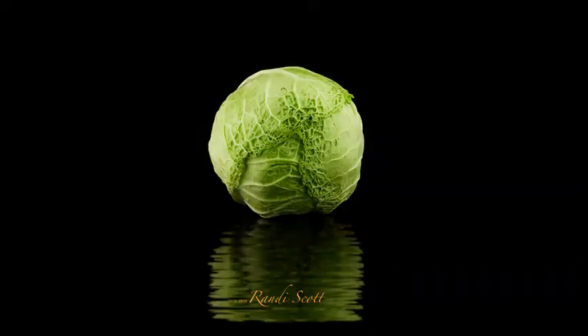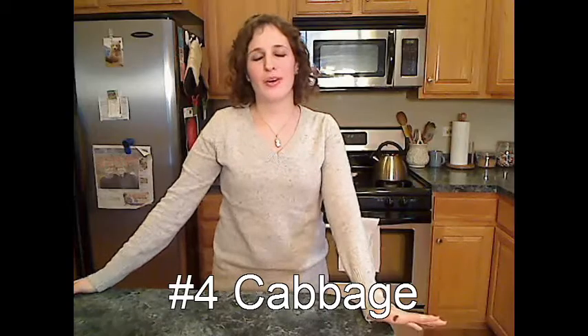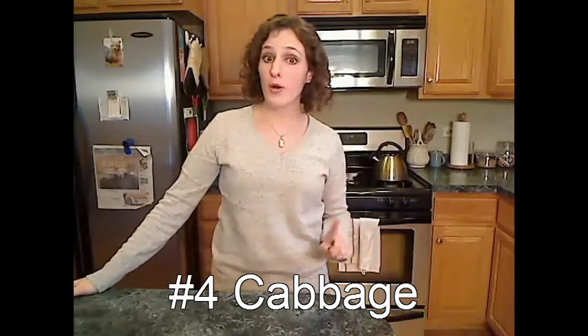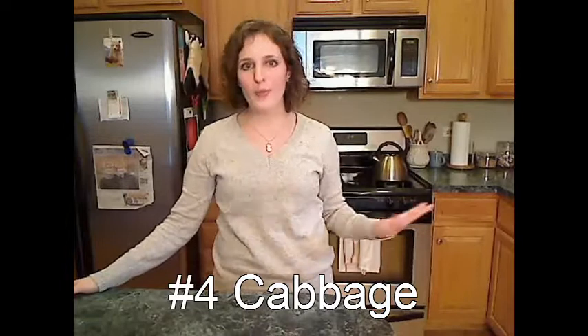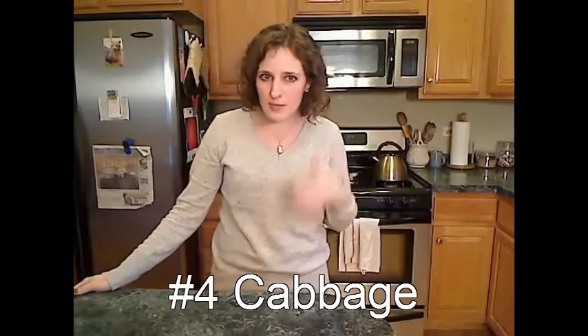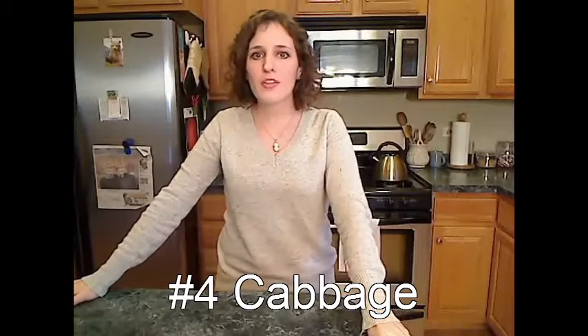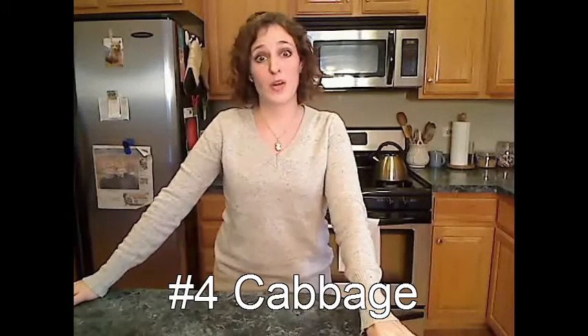Number 4: cabbage. The thing I love about cabbage — well, actually I love pretty much everything about cabbage — but the one thing I love the most is that it tastes good in so many different ways. You can slice it into small ribbons and steam it in the microwave or on the stove, and then top it with a little pasta sauce or shredded cheese. Whatever you like.